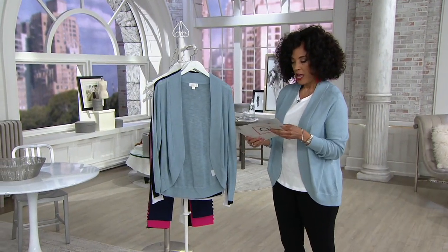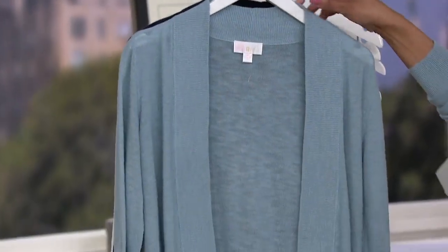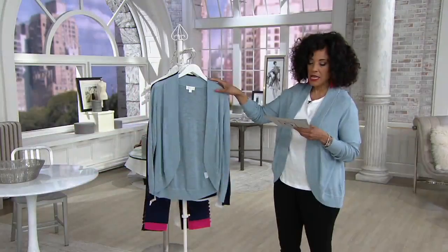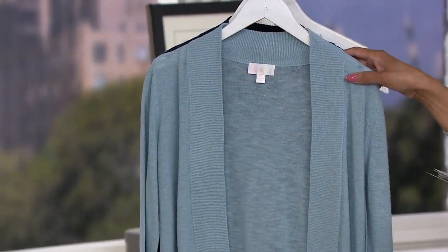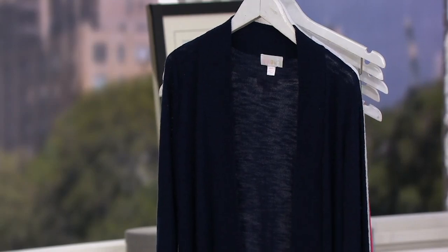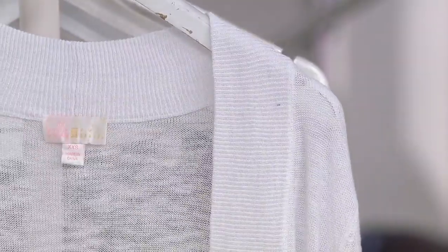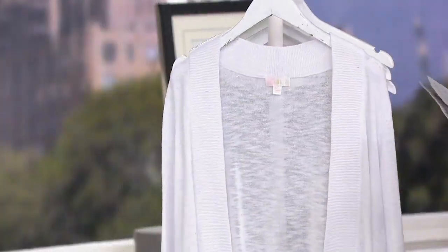We're going to check in with Kim and we'll tell you more about it. The pants I'm wearing are coming up from Kim as well, and they make a nice outfit with this cardigan. So this is the Belle by Kim Gravel Slubknit Cocoon Cardigan. We have it in dusty blue, twilight — that's a new color — and white. Our sizes are extra extra small through 3X. Let's check in and say hello to Kim Gravel.